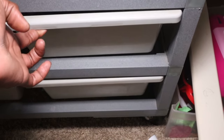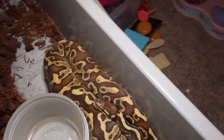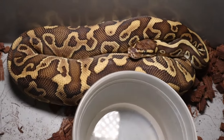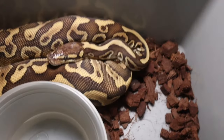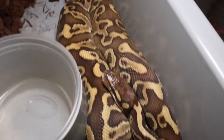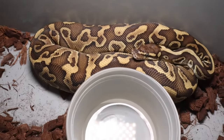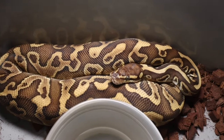Next one we're going to check in on is our lesser leopard possible pastel produced by Royal Underground — shout out to Nate for producing this beautiful animal. She's done some significant growing, hit her one-year mark back in November, and this snake hasn't missed a meal since we've had her. Shout out to Royal Underground for producing this beautiful lesser leopard possible pastel.